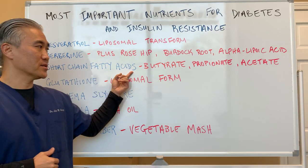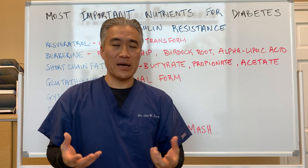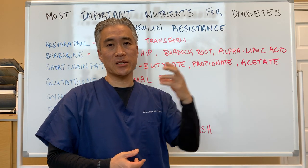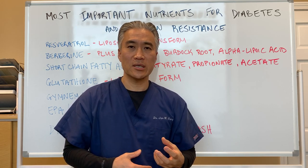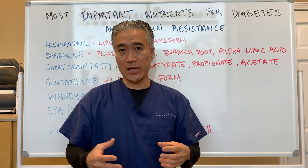Short-chain fatty acids — why short-chain fatty acids? These are primarily found in the gut and certain types of high fiber foods. Butyrate, propionate, and acetate are basically fuel for your gut, and your gut has a lot of responsibility in terms of hormone regulation, gut diversity, absorption of nutrients, and even sugar management.